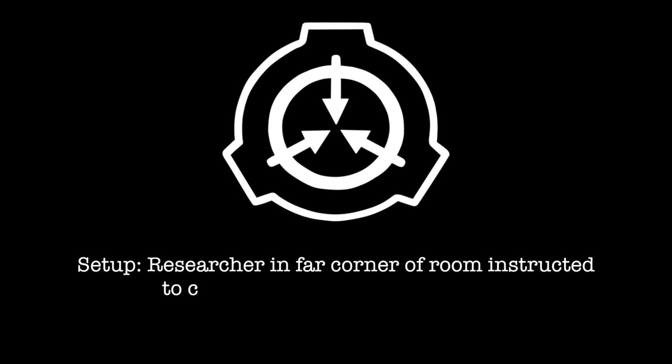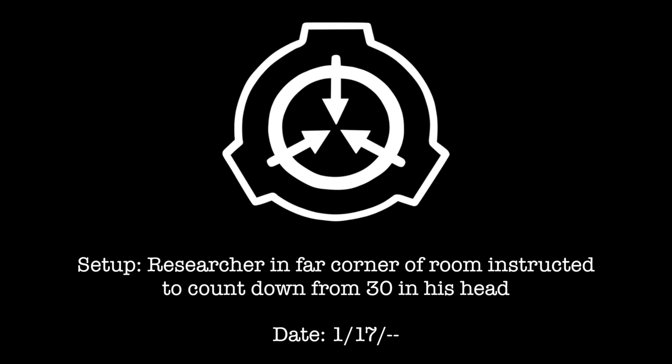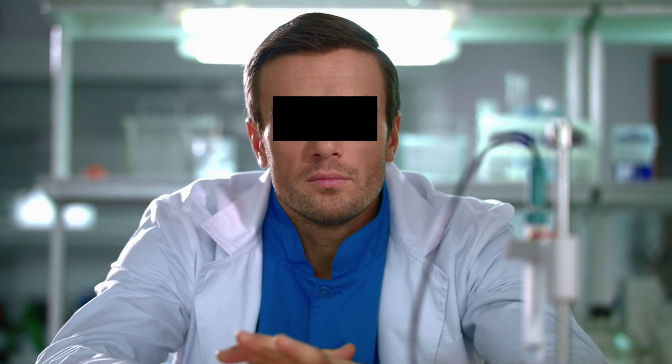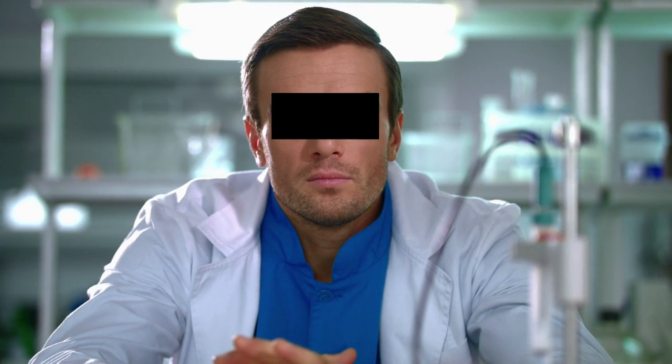Setup: Researcher in far corner of the room instructed to count down from 30 in his head. Result: SCP-1244 spun up to 27 seconds and reached zero at the same time as the researcher. Note: I guess the guy counted a little fast.